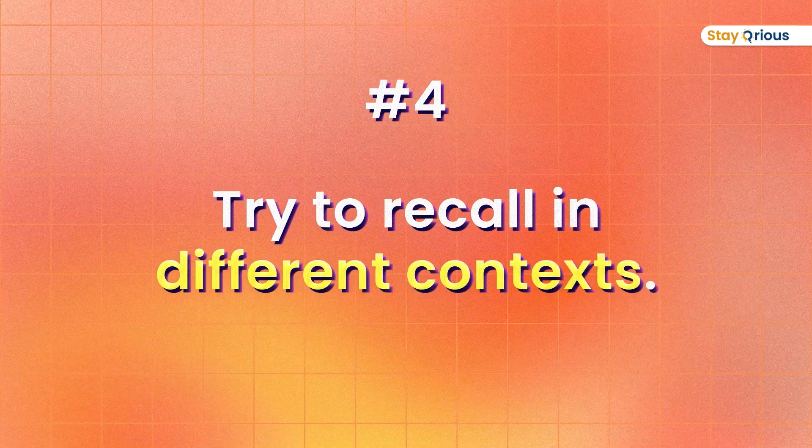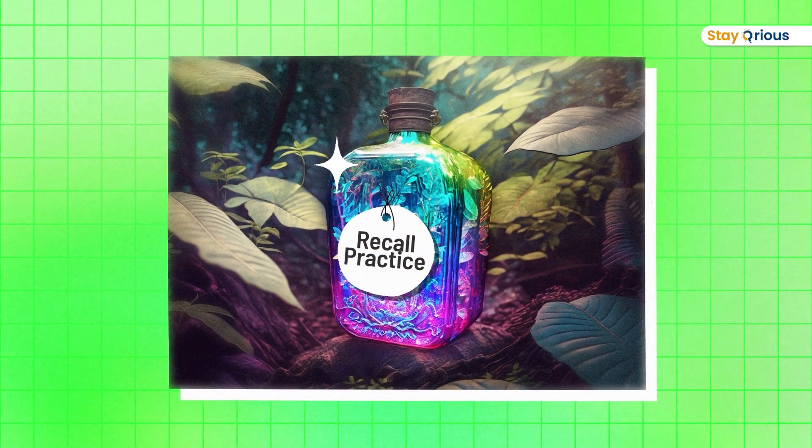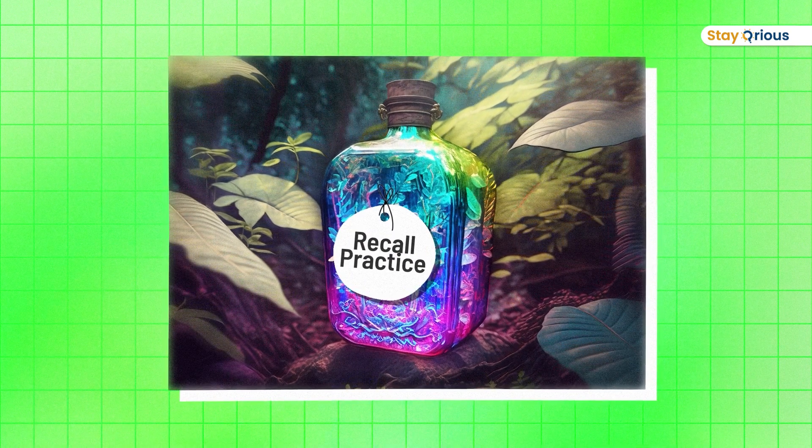And lastly, try to retrieve and recall this information in different contexts, not just the same context. Don't think about it only for the sake of the exam. Think about it in other scenarios — like, if I have to do an experiment that involves methane, how will I produce it? Try to come up with different contexts where you can recall this information. Recall practice is that secret elixir hiding inside the Amazonian jungle of your learning, and it's going to give you the superpower of super memory.